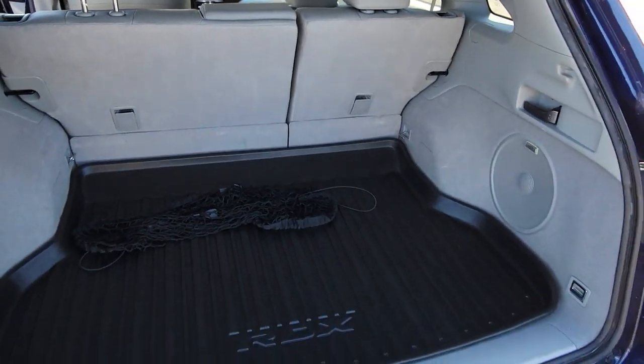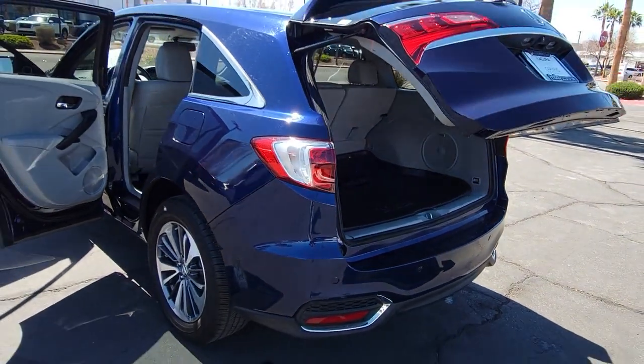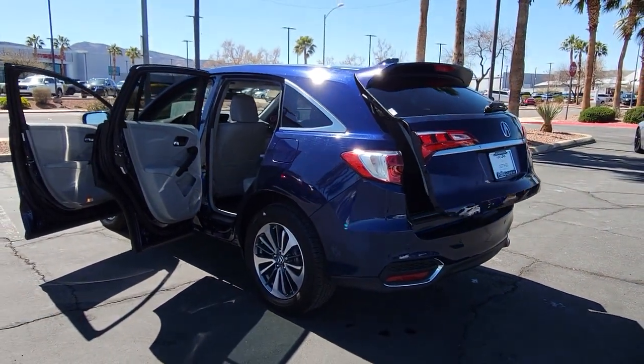Heated mirrors, fog lamps, satellite radio, power lift gate. Experience the rugged side of luxury. Get behind the wheel of the RDX today.